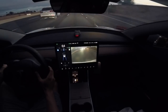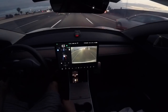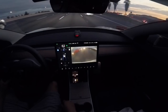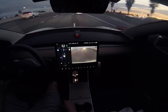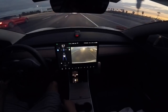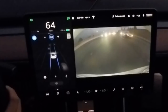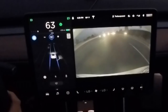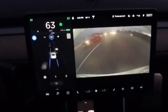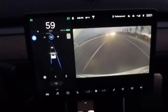Now we'll test lane change with autopilot with a fast approaching vehicle. The lane line indicator turns red if I turn on my signal before the car enters my blind spot. Here's a close-up of the display — signal on, it turns red, then turns back to white once the car clears the Model 3, and then it moves over.